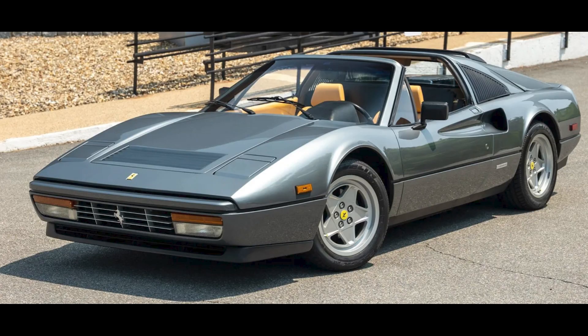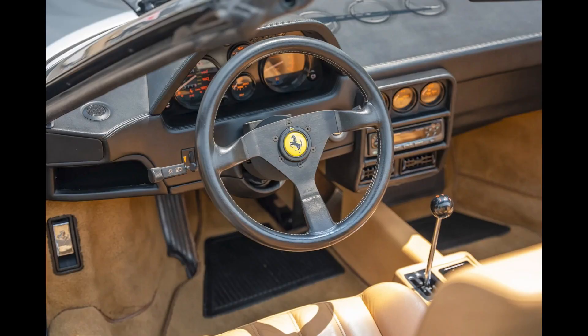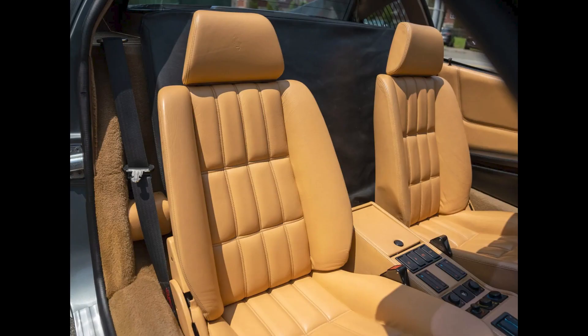For Ferrari, a Grigio over beige 1988 328 GTS with 13,000 miles sold for $106,000. A nice car and a very nice price.